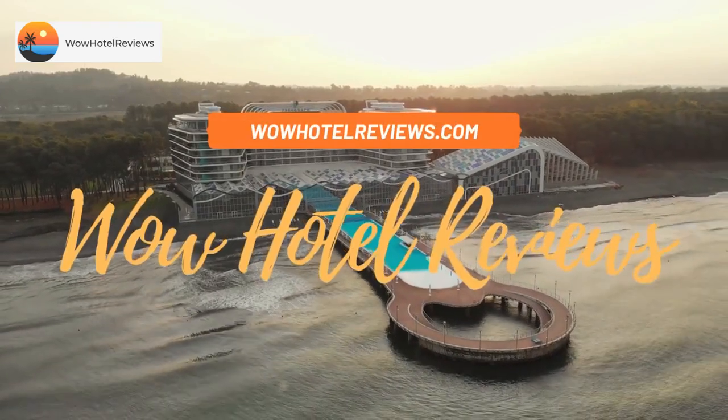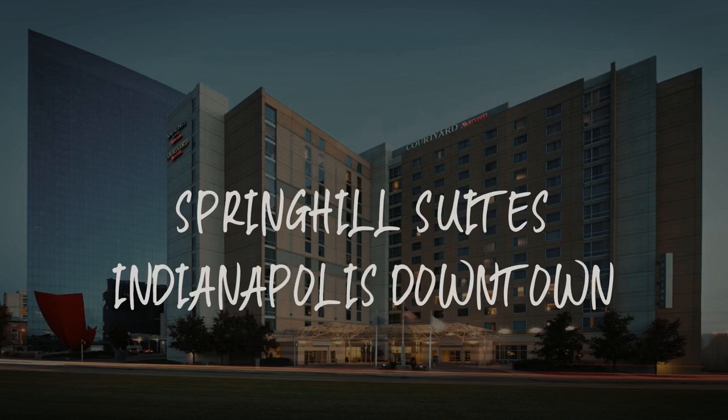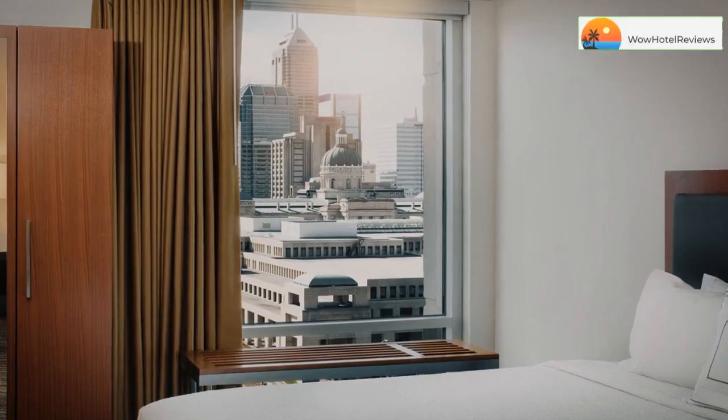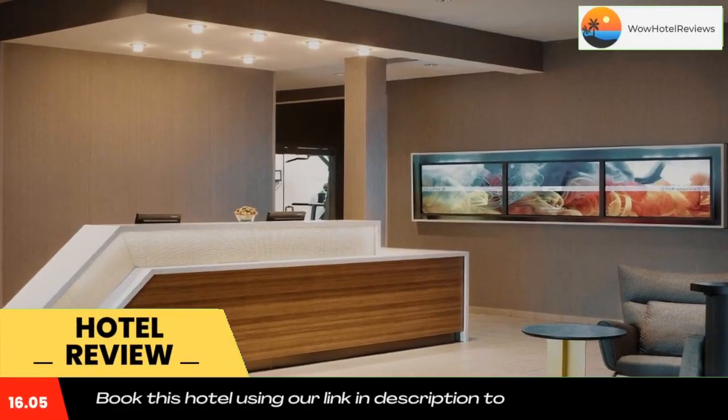Hello guys, welcome to Wow Hotel Reviews. Today I am reviewing Spring Hill Suites Indianapolis Downtown. It's a three-star hotel. Please use our Booking.com link in the description to book the hotel and get special pricing.